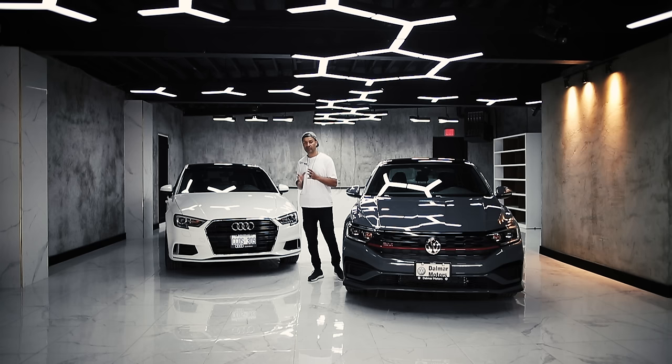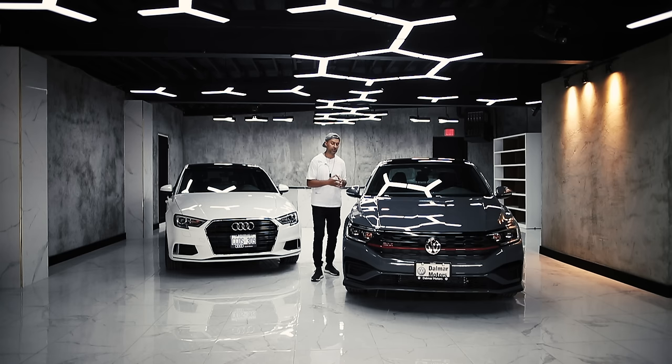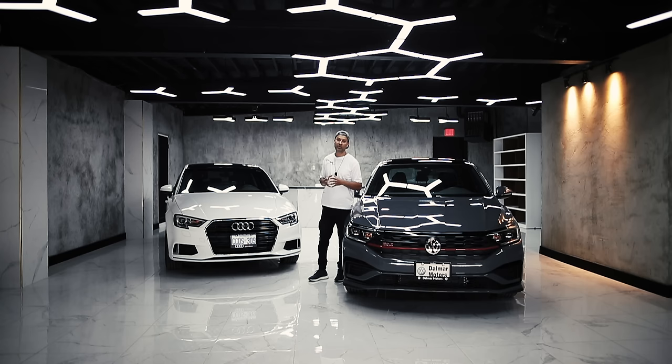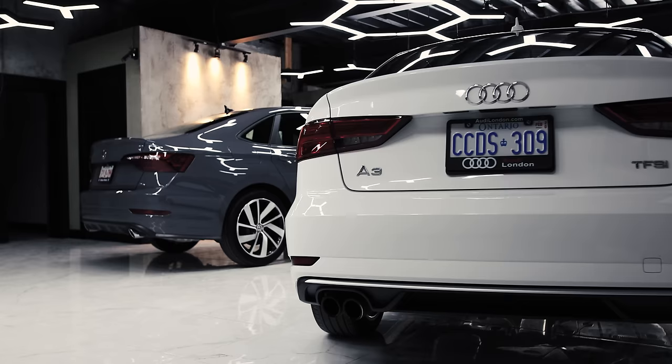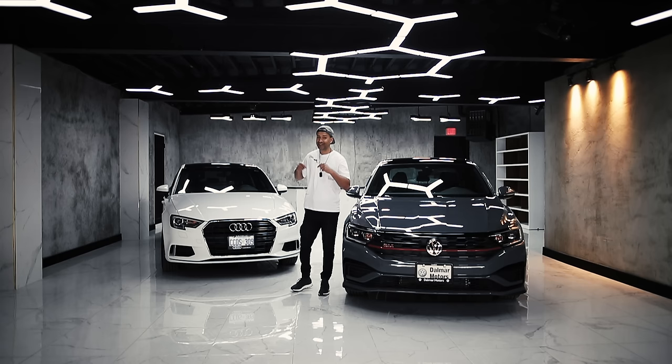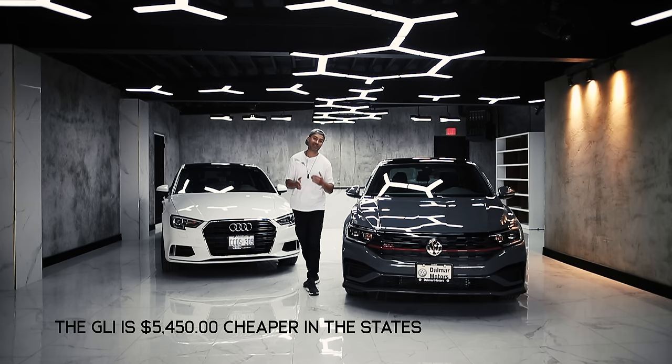From a cost perspective, the A3 and the GLI are pretty much on par up here in Canada. In the US you guys are lucky — the GLI has a starting price of about $26,000 whereas the A3 has a starting price of $33,000. In the US they come with a lot less equipment than up here in Canada. The A3 in Canada is $34,500 but in the US it's $33,000 — a spread of about $1,500 — but for the GLI the spread is huge, even though it comes with less equipment.